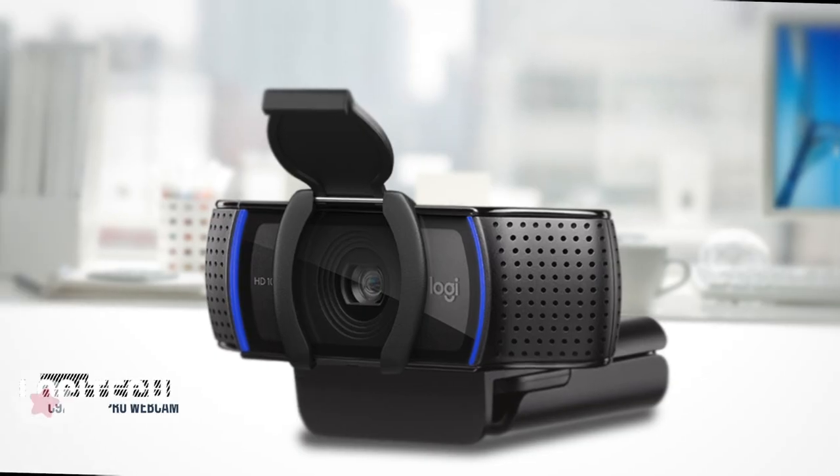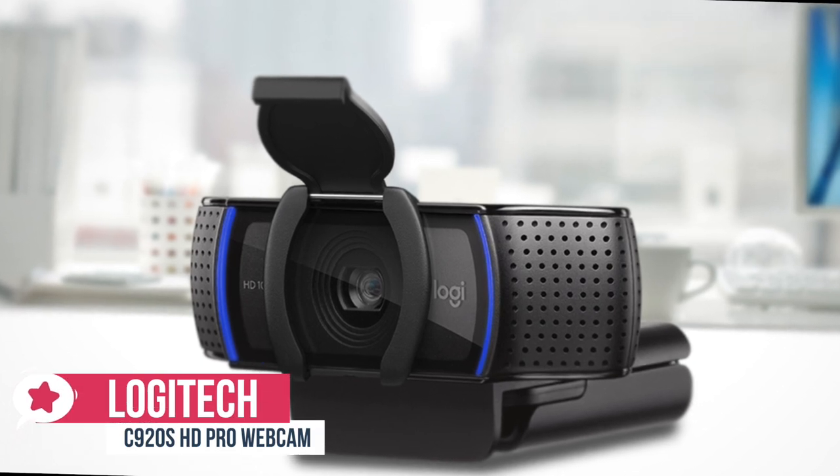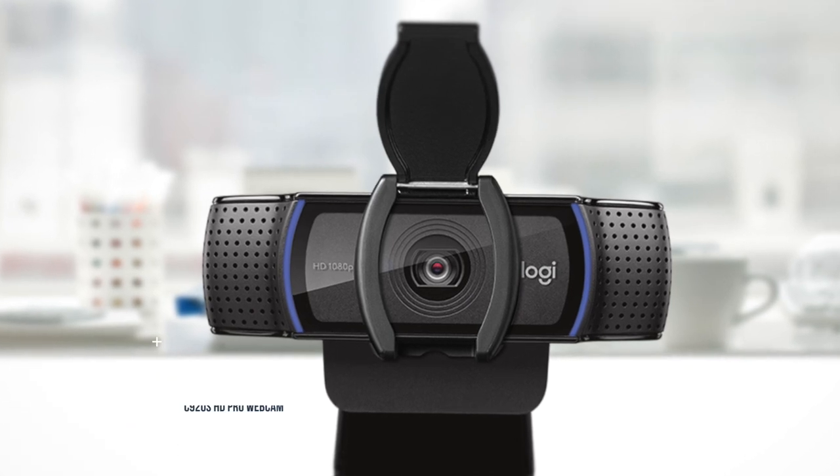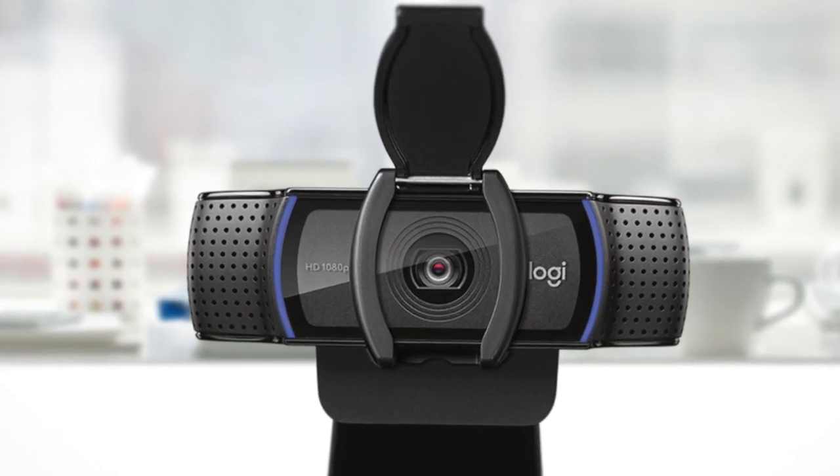At number 5 is the Logitech C920S HD Pro Webcam. The Logitech C920S HD Pro Webcam is a minor re-spin of their older C920 model, which was, and remains, one of the most popular webcams in the world.